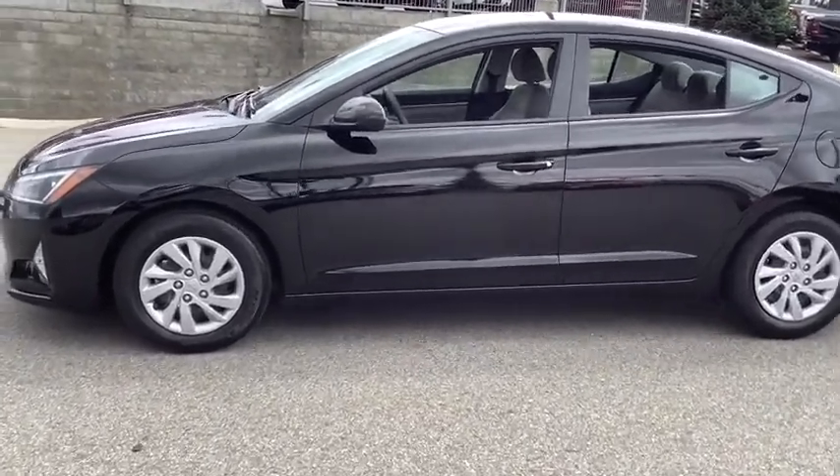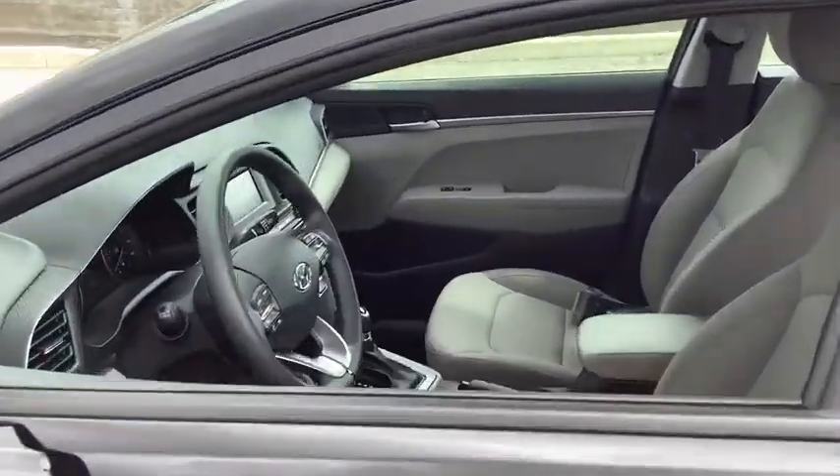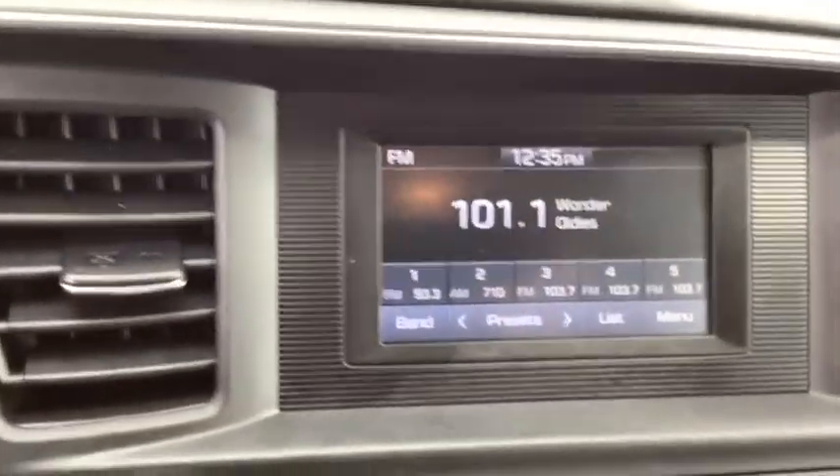Here are some of this vehicle's great options: backup camera, front wheel drive, cruise control, outside temperature gauge, day and night rear view mirror, body color door handles, and a four-piece floor mat set.